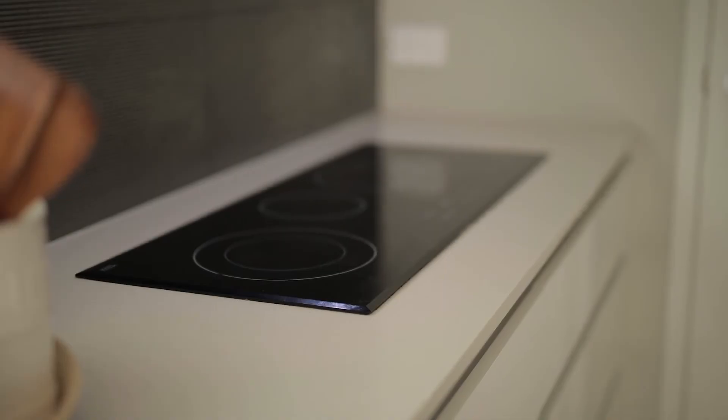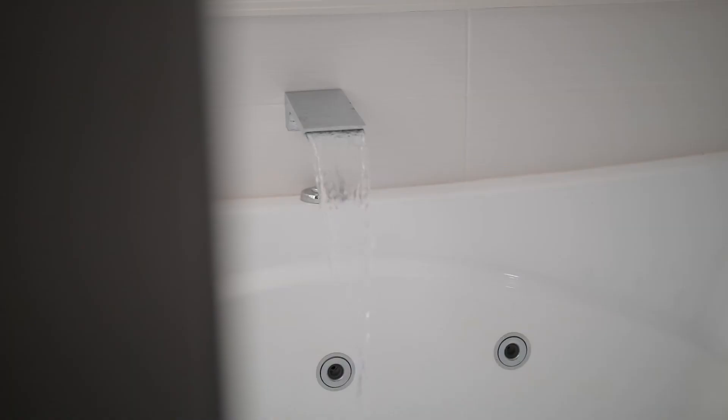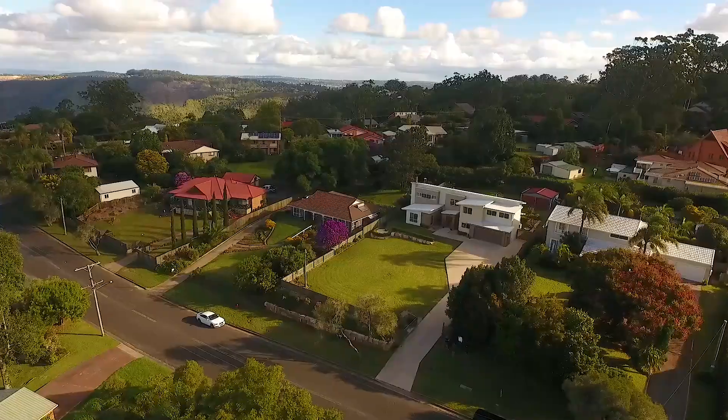What I love most about this property is the luxurious master bedroom. This is an amazing opportunity to purchase into what I believe is Toowoomba's best fringe suburb.